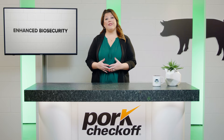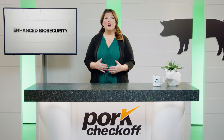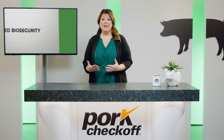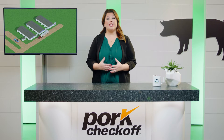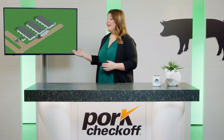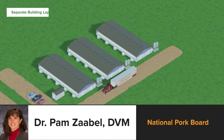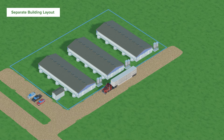Biosecurity is the first line of defense for a potential outbreak. Proactive measures will be integrated into every production stage, encompassing controlled access and strict sanitation protocols. Enhanced biosecurity in the Secure Pork Supply includes two different layers of biosecurity: the perimeter buffer area and the line of separation.